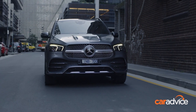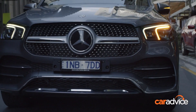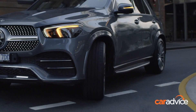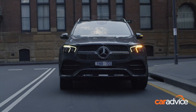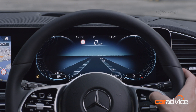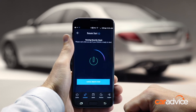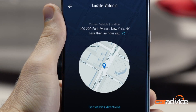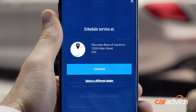Standard driver assist and safety tech includes nine airbags, parking assist, radar-guided active cruise control, lane keeping assist that deftly steers the car between highway road lines, blind spot monitoring, cross traffic alert, traffic sign assist, and of course autonomous emergency braking. Moreover, the GLE will be among the first Mercedes vehicles in Australia to arrive with the Mercedes me connect system as standard. Via the suitable app, the vehicle can be remotely started, the doors can be locked or unlocked, the vehicle can be tracked or geo-fenced, an address can be sent to the vehicle navigation system, and the owner will be automatically notified of upcoming maintenance.